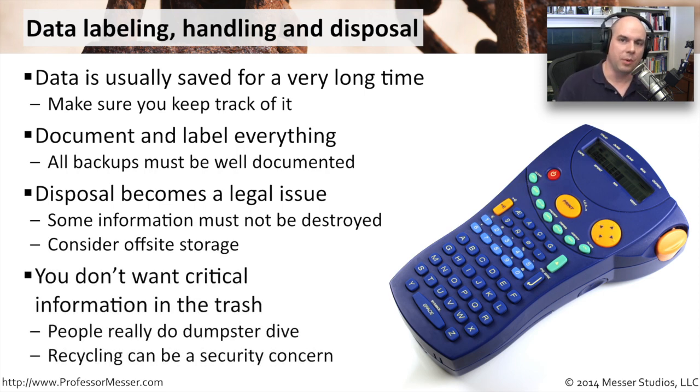This becomes a problem when people start throwing things into the garbage. It's very easy for people to show up wherever you throw your garbage outside your building and rummage through your dumpsters and trash to try to find information they can use. It might be security information, it might be privacy information, it might be information about how you do things internally in your organization — that becomes very competitive. So you have to be careful about how you dispose of this data.